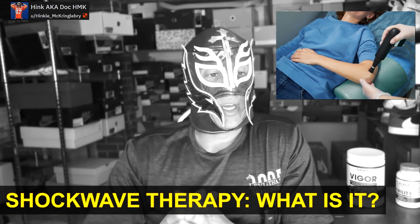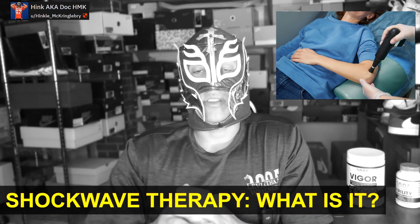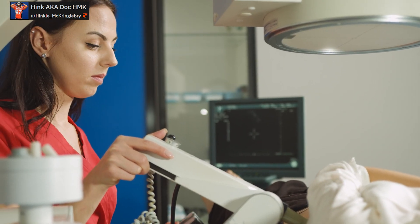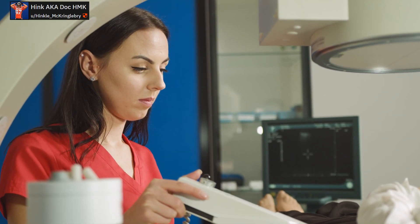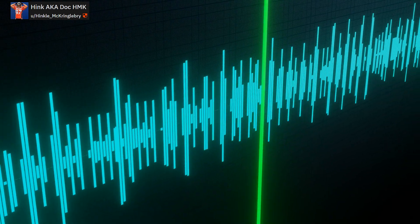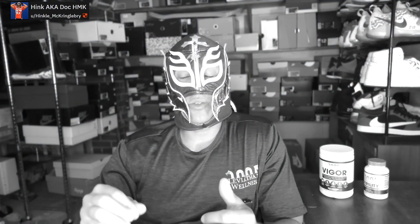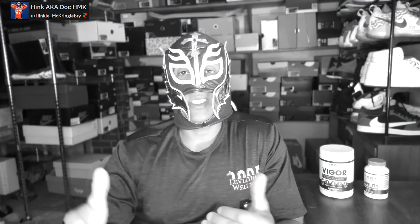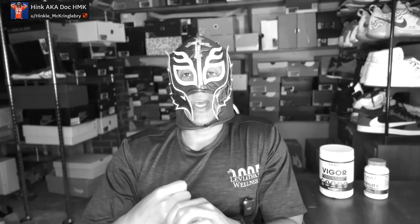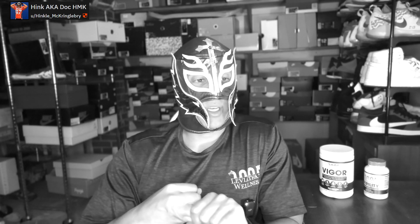So for those that don't know what shockwave therapy is, it's essentially special acoustic waves that are targeted at the tissue. It creates special characteristics that cause the pressure to rise and fall rapidly. When it does that, it can cause mechanical damage to the tissue that can result in releasing different types of growth factors and other beneficial things that can help with injury recovery and even improving erectile dysfunction.